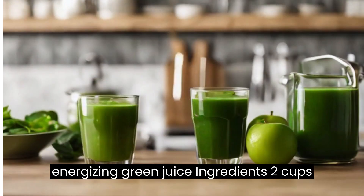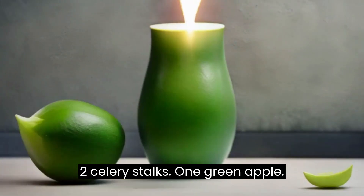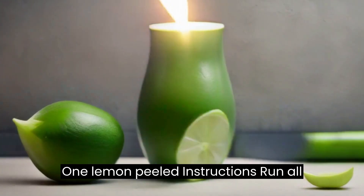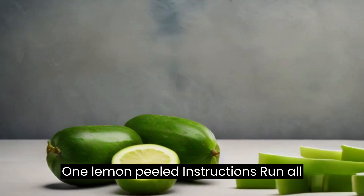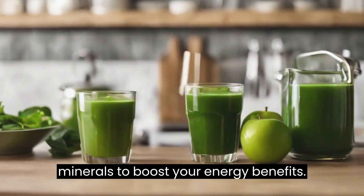Ingredients: 2 cups of spinach, 1 cucumber, 2 celery stalks, 1 green apple, 1 lemon peeled. Instructions: run all the ingredients through a juicer. This green juice is packed with vitamins and minerals to boost your energy.